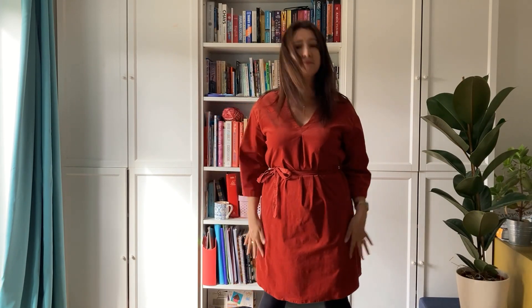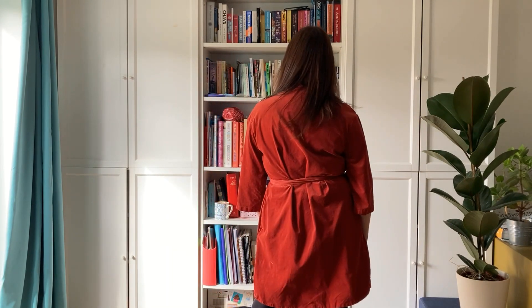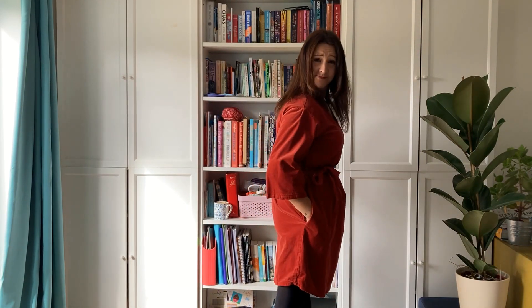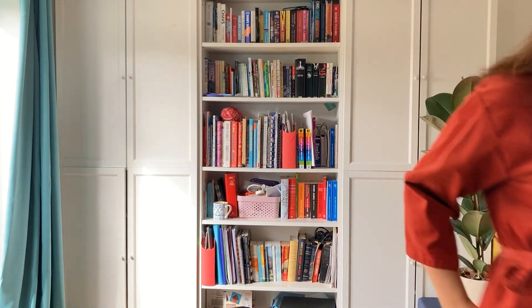So this is my first make. It is the Simplicity K9139, and this is the brick red corduroy that I got from Pound a Meter. I really like it — I like the pockets and I like the belt.